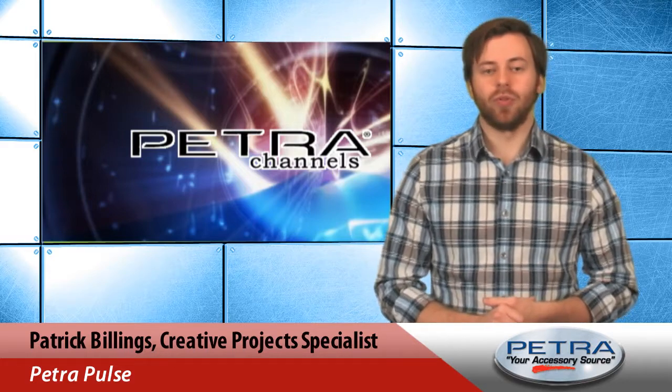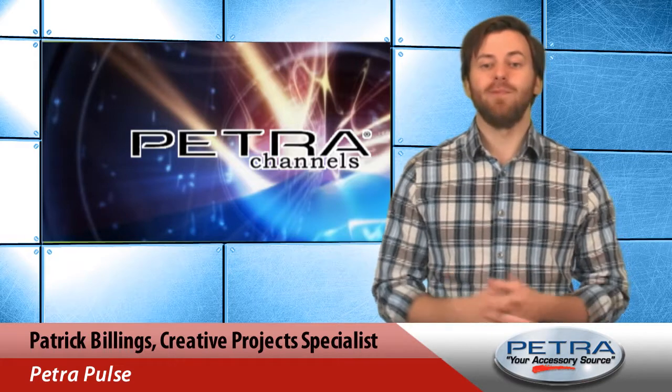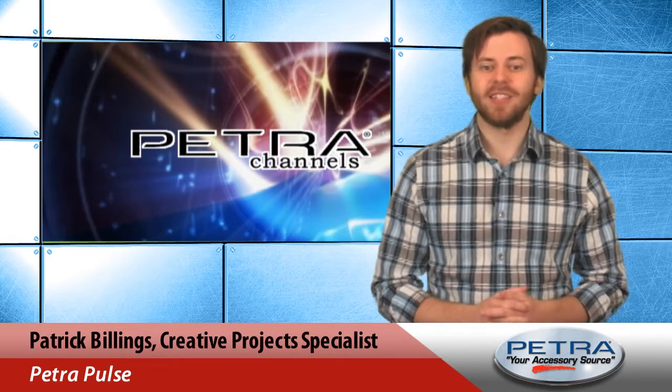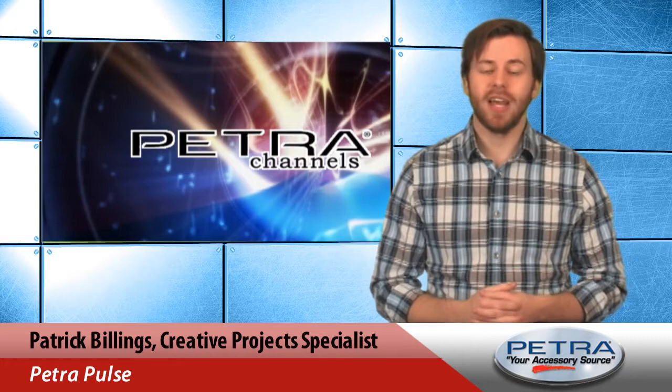Sirius XM is the world's largest radio broadcaster and has surpassed 25 million subscribers in the last year. Make their customers your customers with the Sirius Connect Vehicle Tuner, Petra part number 261727.